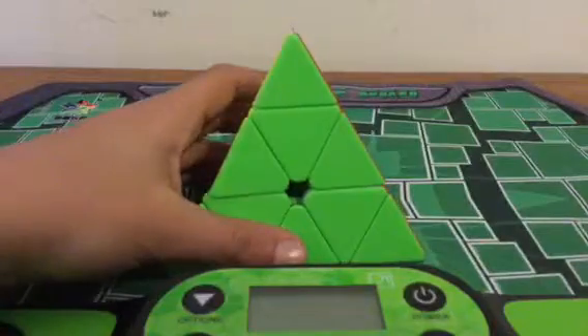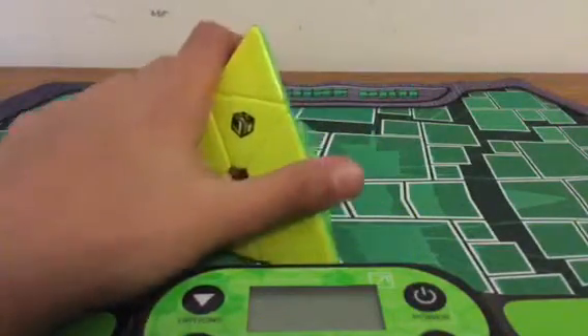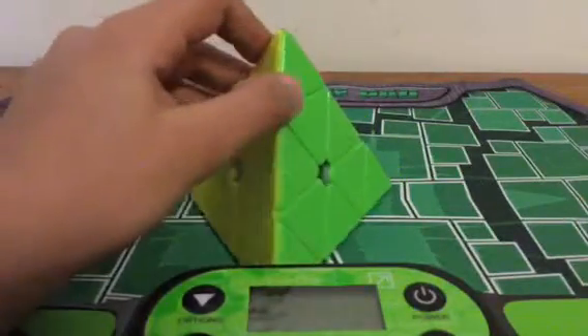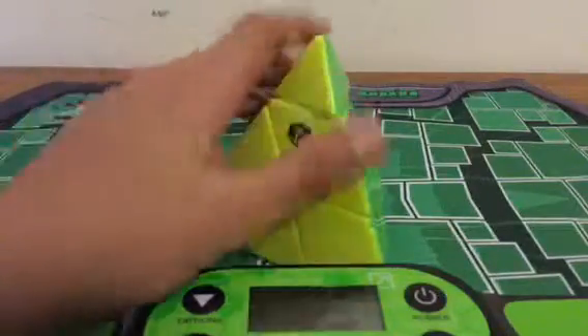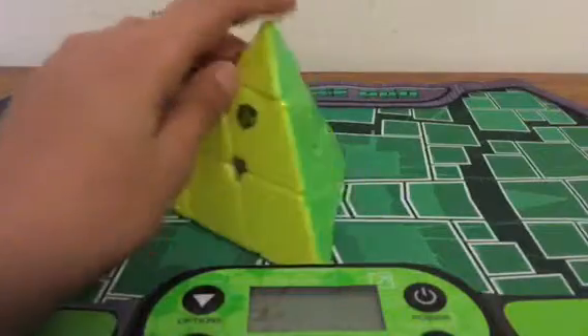I'm going to be solving this Pyraminx in under 7 seconds using scrambles from KO Timer. I won't be showing the scrambles because this time it's definitely going to take more than 3 tries, because I barely averaged over 10 seconds. So it's going to be a harder one.